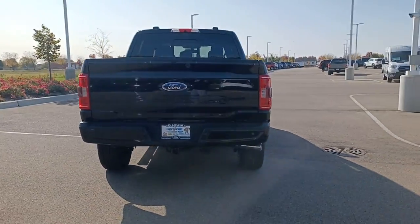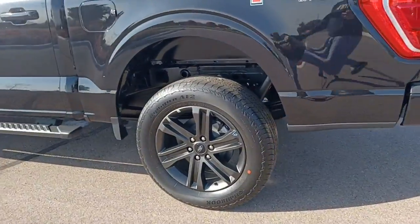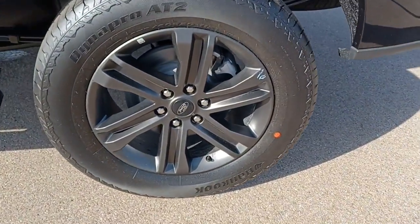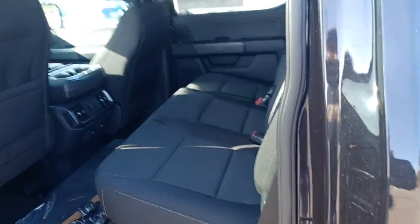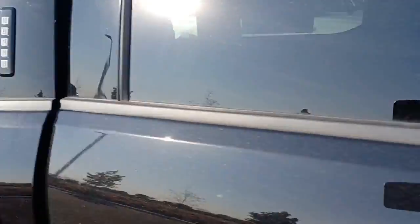Available options let you customize its hard-working bed so you can be more productive than ever before. These are just some of the great options this vehicle comes with: keyless entry, eight-cylinder engine, heated mirrors, lane keeping assist, and remote engine start.